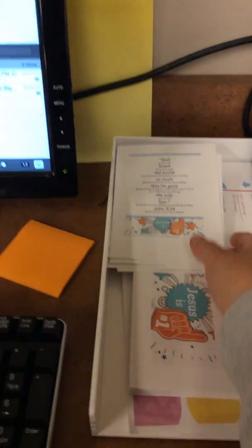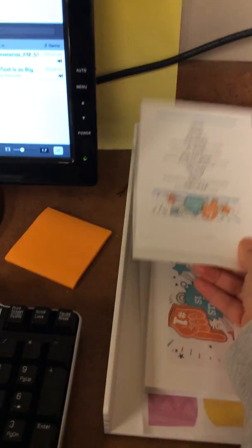And if you have any leftover memory verse cards for this week, just go ahead and get rid of those because next week it's going to be something different.